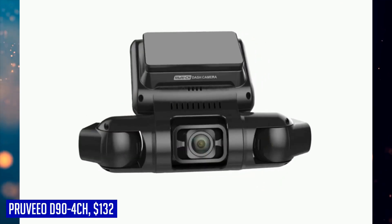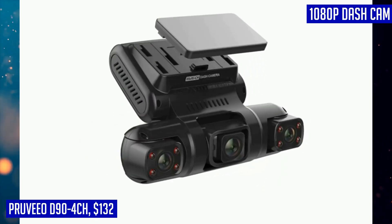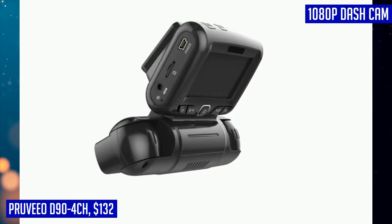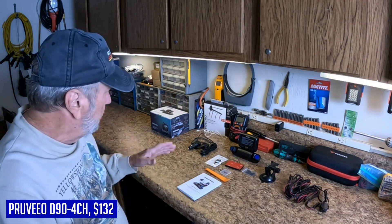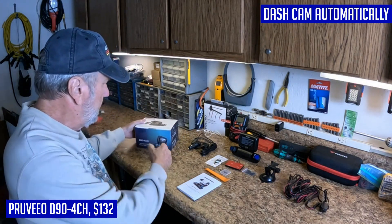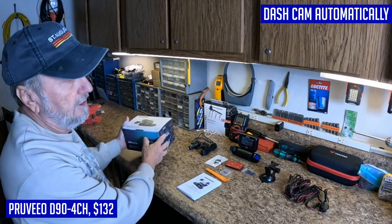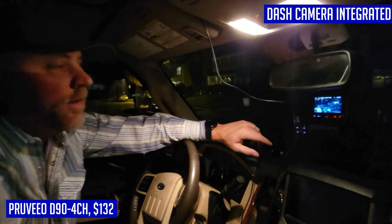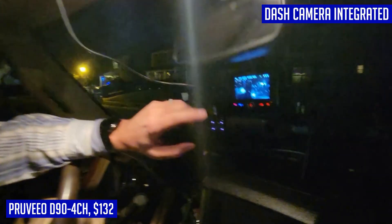The built-in GPS and tracking speed capabilities accurately pinpoint your vehicle's location and speed in real-time, essential for tracking routes and aiding in insurance claims. With quality night vision and all-weather monitoring, the F1.8 aperture and 4 infrared lights ensure clear recordings even in low-light conditions. The Previo D90-4CH is your reliable partner for complete peace of mind while driving.